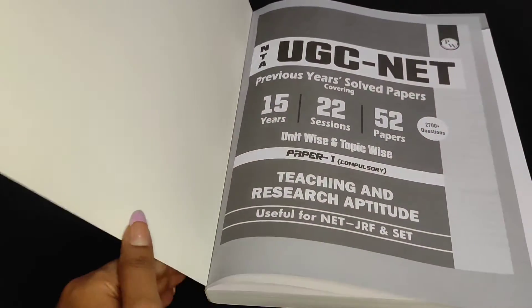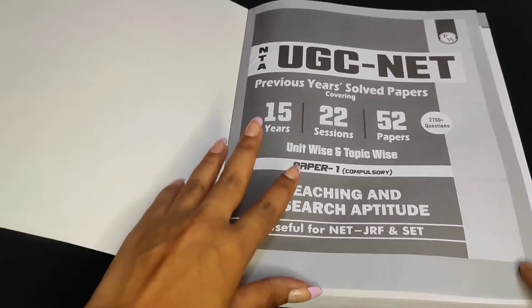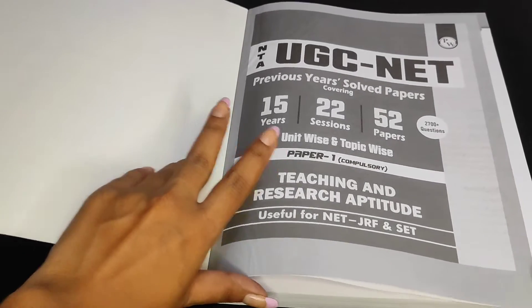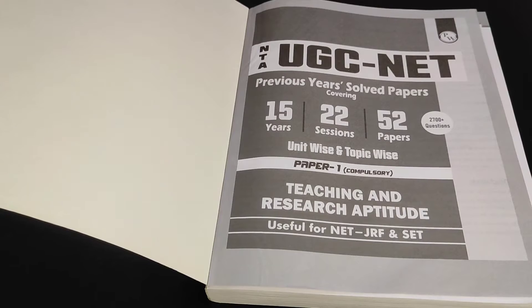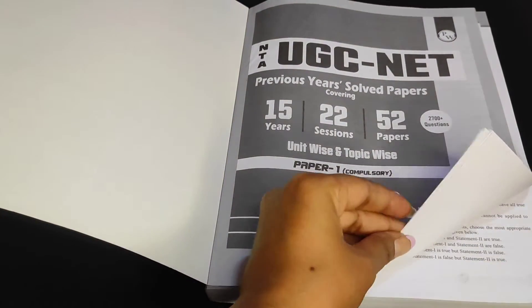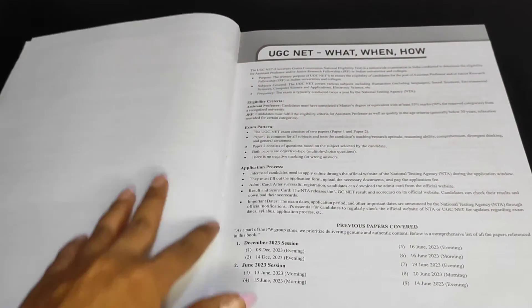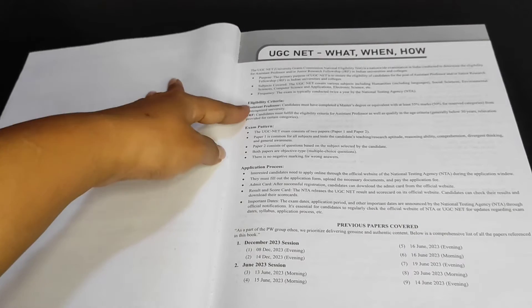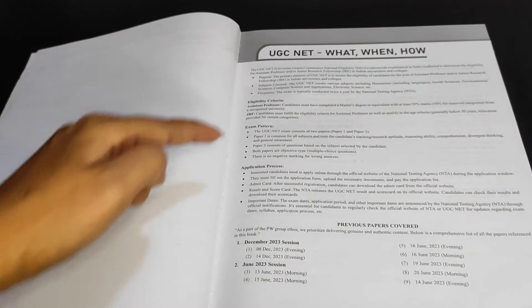I don't think you need to do all 15 years of question papers, because 15 years is a lot. You can just do five or six years — that would be enough for Paper 1. This book is useful for NET, SET, and JRF for all. Inside, there's a preface and then basic information about eligibility criteria for Assistant Professor and JRF, and what the exam pattern is — all given in a very clear, point-wise manner.